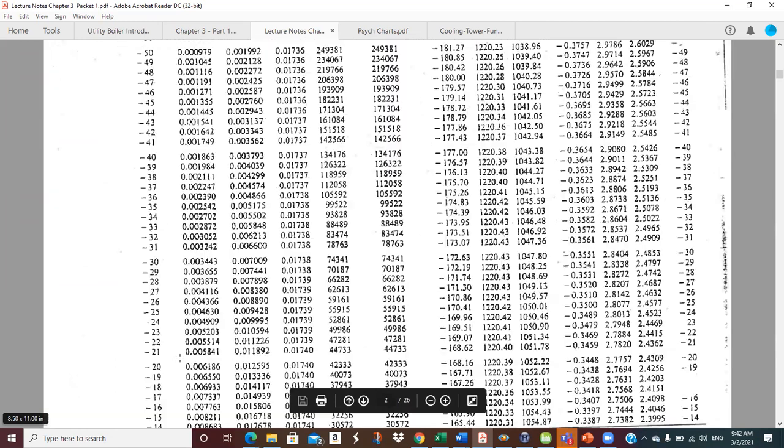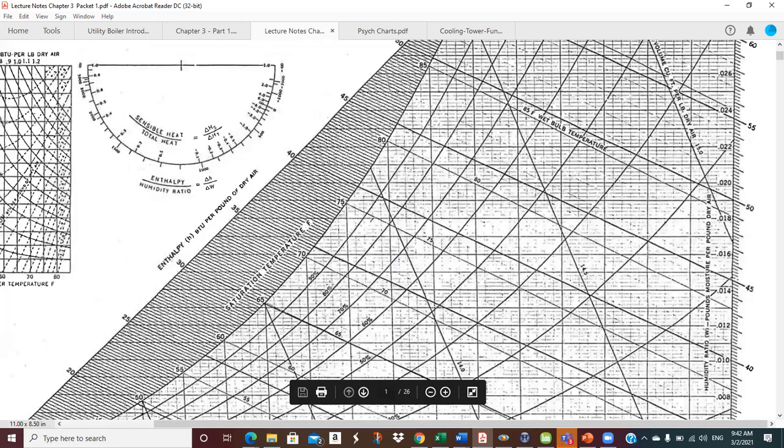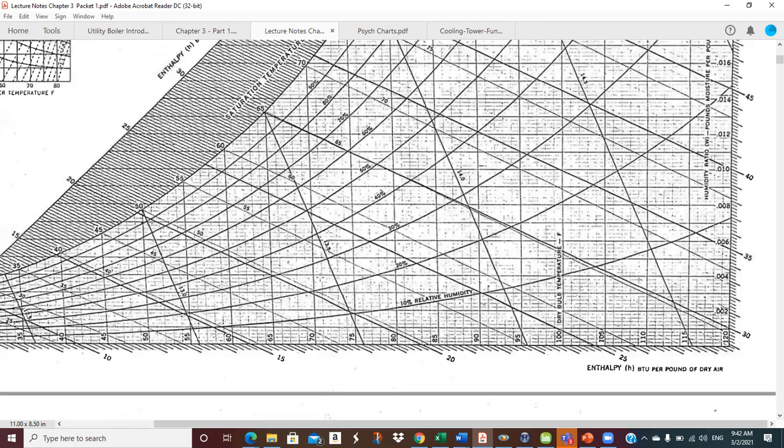On the psych chart, the bottom axis is dry bulb temperature, going from 32 to 120°F. Purely dry air sits on that axis, and as we move vertically we add more and more moisture. The right axis is pounds of water vapor per pound of dry air. Another measure you'll sometimes see is grains of moisture per pound of dry air — there are 7,000 grains in a pound, which is a magic conversion worth remembering.